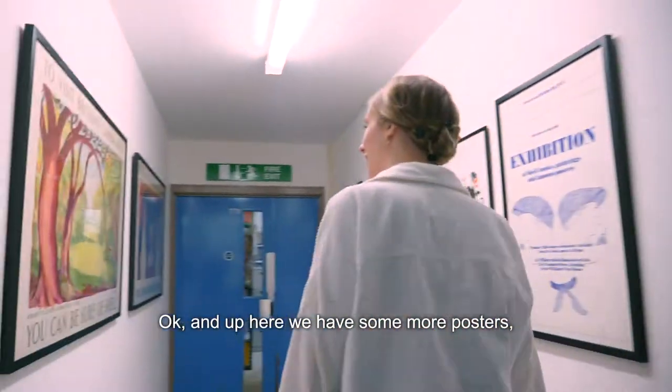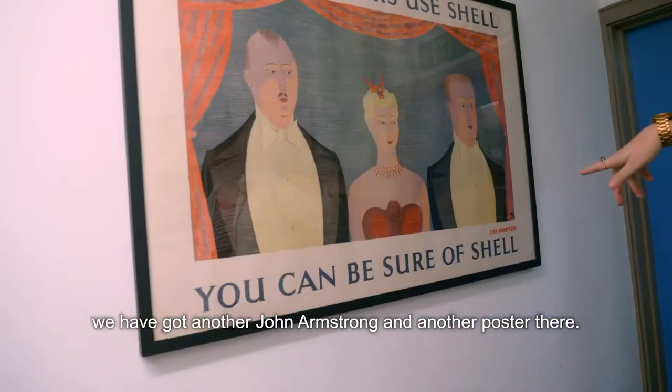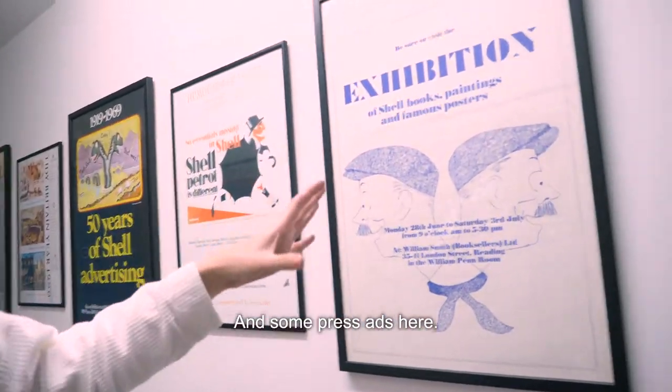And up here we have some more posters — we've got another John Armstrong, another poster there, and some press releases and press ads.